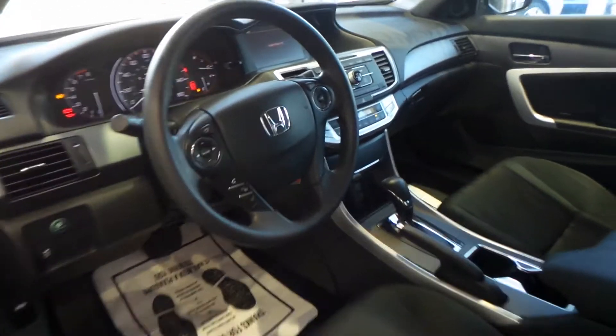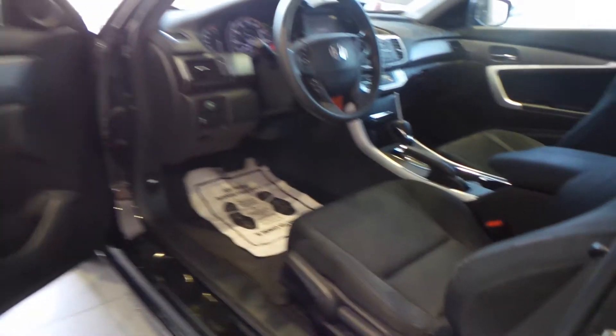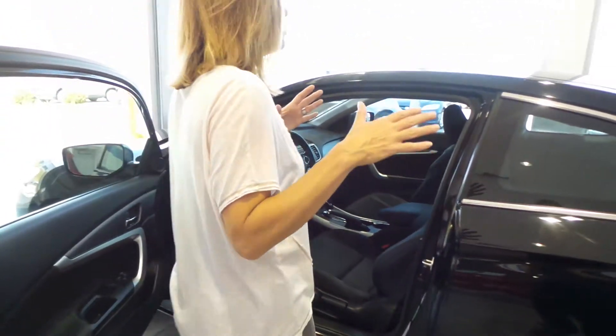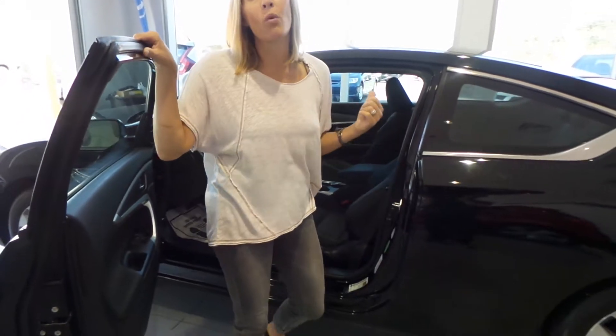Inside we've got power windows and locks, steering wheel audio controls. It's got about 33,000 miles, brand new tires. It's a great, great car.